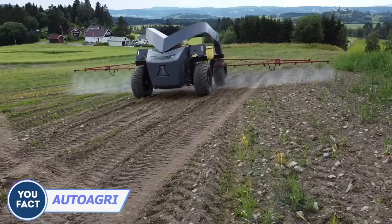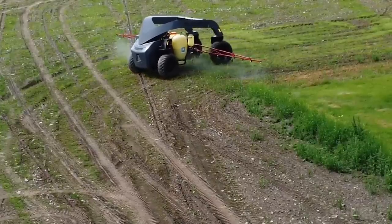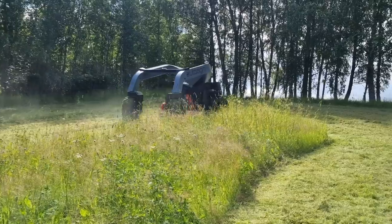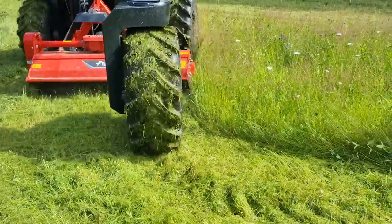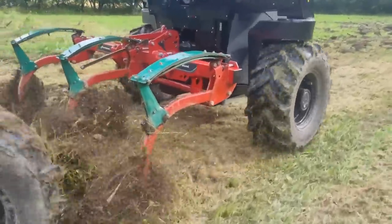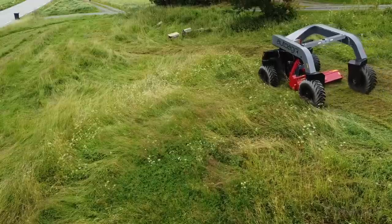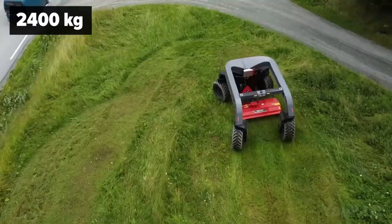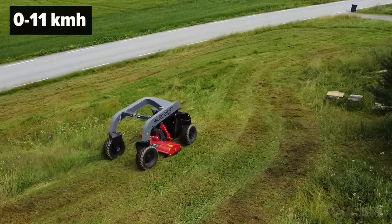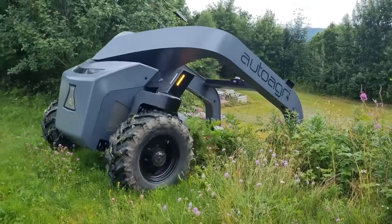AutoAgra's autonomous tractor is ready to work day and night, slashing fuel costs and boosting efficiency. Imagine plowing, planting, and harvesting happening seamlessly, all thanks to this machine. Equipped with advanced sensors, GPS technology, and machine learning, it navigates the field autonomously, saving precious time and money for farmers. It also gathers valuable data on soil health, crop growth, and other factors, empowering farmers to make informed decisions. As for specs, it weighs about 5,200 pounds, has a payload capacity of 4,400 pounds, and operates at speeds of 0 to 7 miles per hour. With substantial traction power, it conquers tricky terrains with ease.